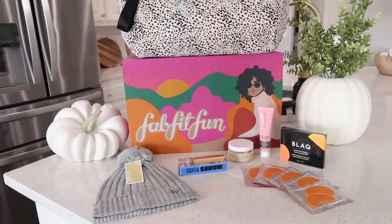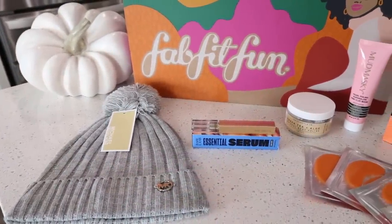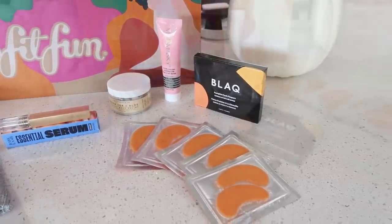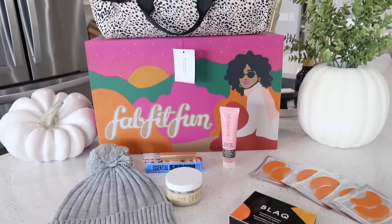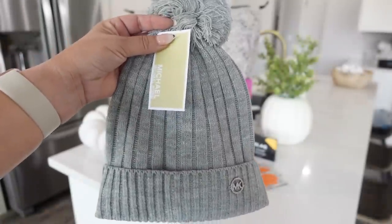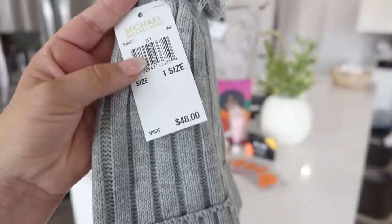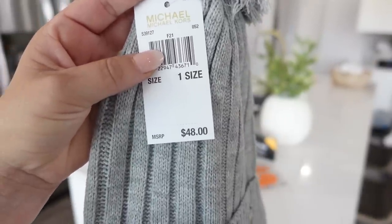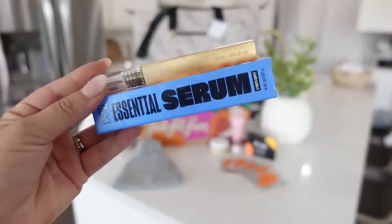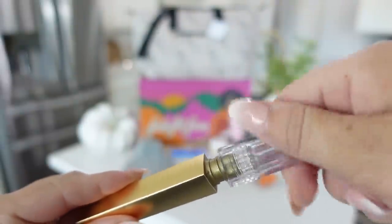FabFitFun is a popular subscription service that sends you boxes of full-size beauty products and other goodies every season. They have a seasonal box that's typically $54.99 and you get about six to eight items worth around $300. But right now using the code VACUUM10 you're gonna get ten dollars off that first box, making it only $44.99. And what I really like is you can customize four of the items — so if you're more home or more beauty you can go in and customize those four things.